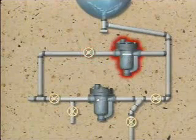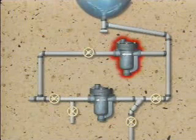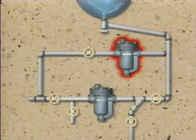Sometimes a steam trap is installed in the bypass line. Then, if the main trap fails, the bypass trap can be put into service, and the problem of blowing steam through the bypass line is eliminated.